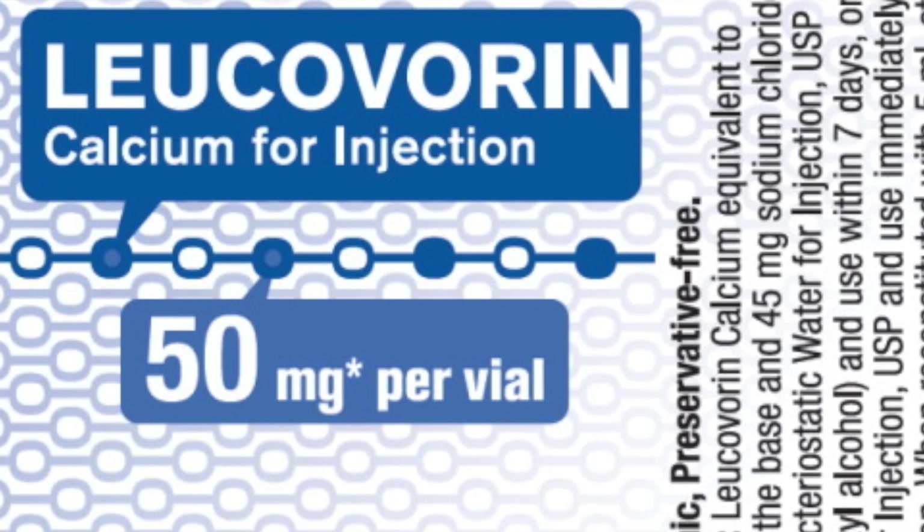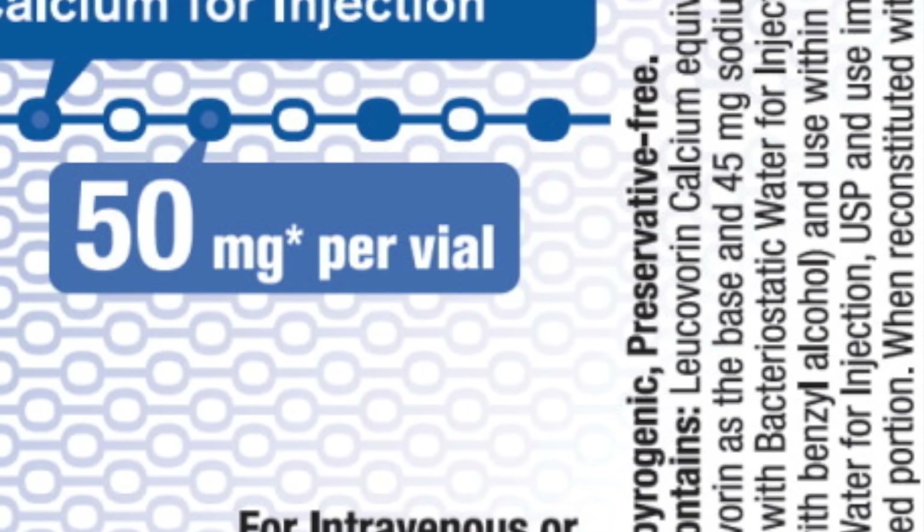But if we give Dee Dee something that prevents cells from making DNA, wouldn't we stop his own cells from making DNA too? And the answer is yes — but to get around that, he's also given leucovorin.